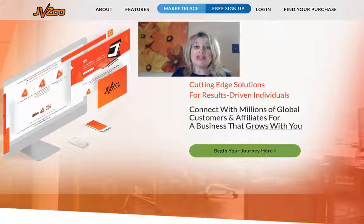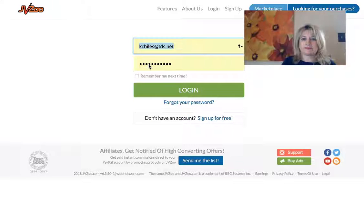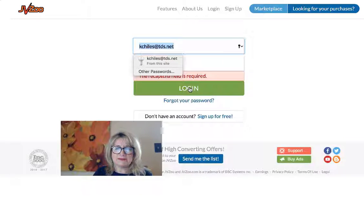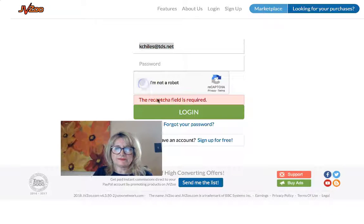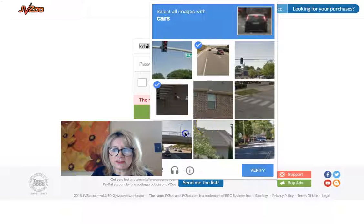You want to create a free account on JVZoo. So I'm going to log in to this marketplace now — it's making me do a little CAPTCHA here.